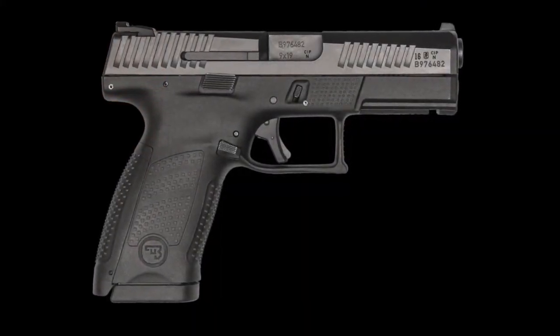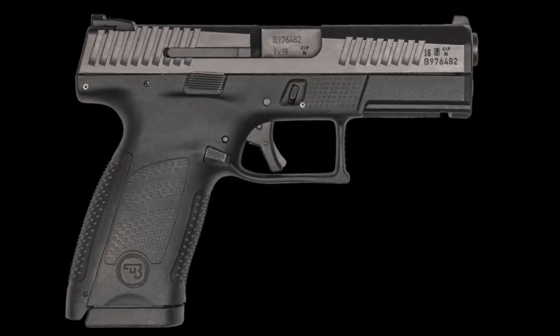Number 2: the CZ P10C appears to be a real showstopper.